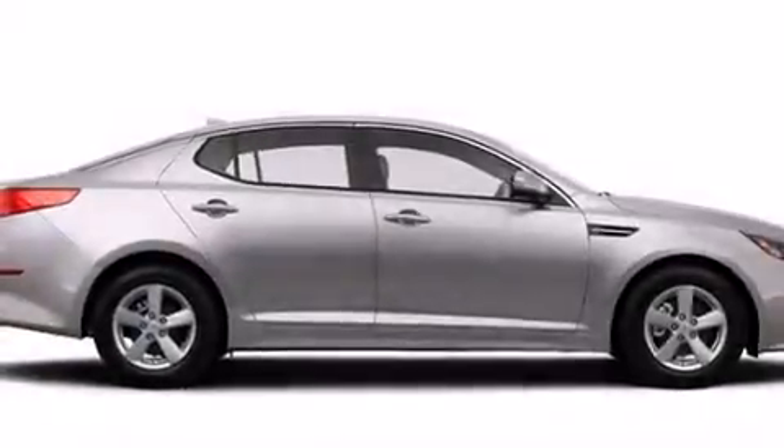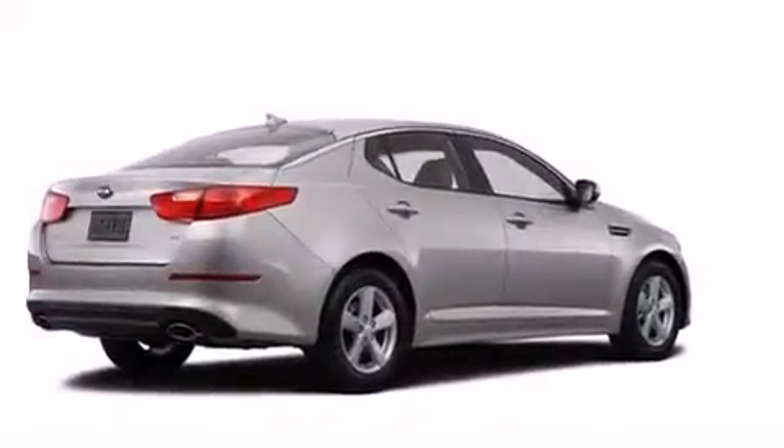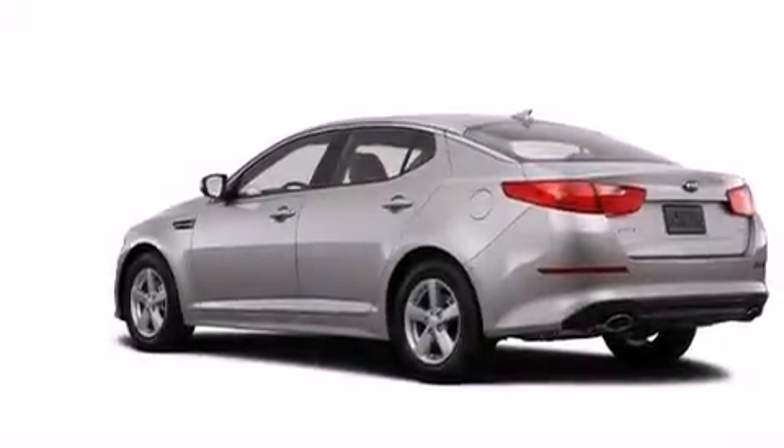All of the following features are included: Kia UVO eServices, a power driver's seat, cruise control, a CD player, front side impact airbags, air conditioning, a split folding rear seat, an auto-dimming rearview mirror, a home-link feature, and a rearview camera.